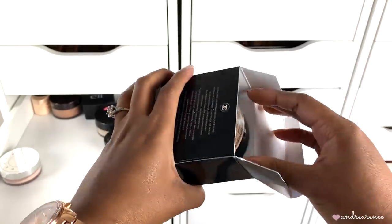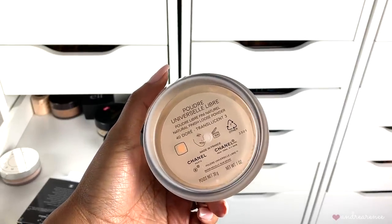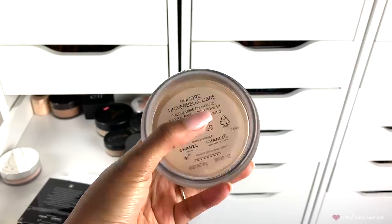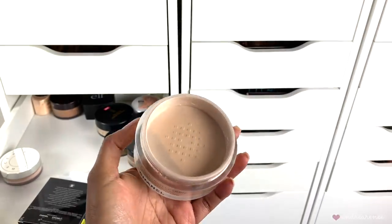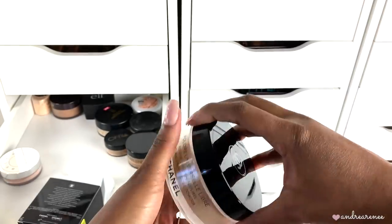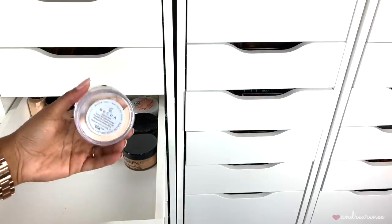I got the Chanel powder because Angela Denise on YouTube always talks about it and I really wanted to try it myself. It's loose translucent number three. The fact that it's still in the box tells me I need to put it into an everyday makeup stash. I'm going to keep this because I do want to try it out. Let me know your thoughts if you've tried it. Then this is the Becca Hydra Mist Set and Refresh Powder — a really different, unique powder.